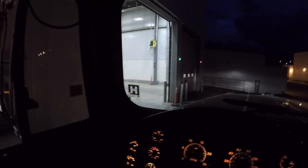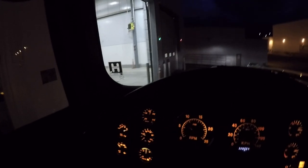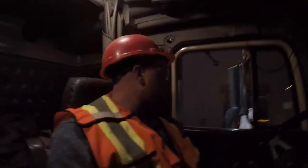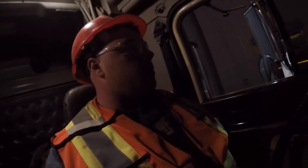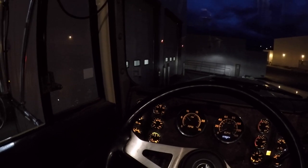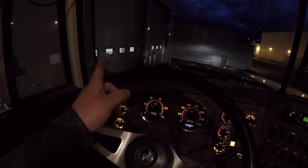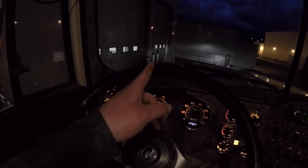Up here you've got to wear a reflective vest, hard hat, and safety glasses. We've shut Scott's door and we're just waiting — Scott's in this one and we'll back into that one there.